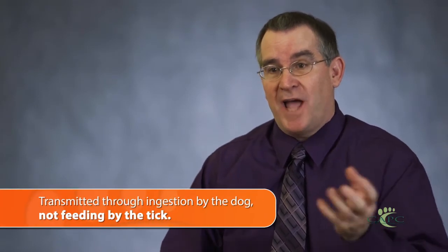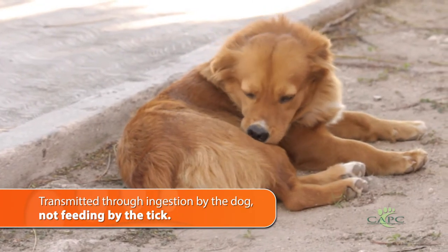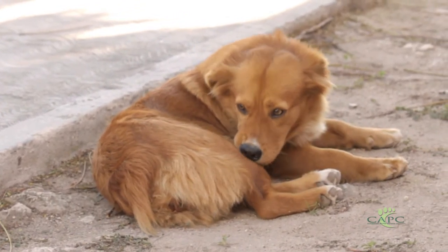With most ticks, diseases are transmitted through the saliva of the tick as it's feeding. With the Gulf Coast tick, that's not what's happening. It's unique in the fact that the only way the disease — American canine hepatozonosis — is transmitted is that the dog actually has to eat the tick. Not the tick eating the dog, but the dog eating the tick. When that dog grooms itself and pulls that tick off, that's how the disease is transmitted.